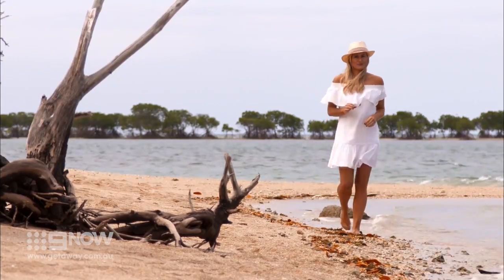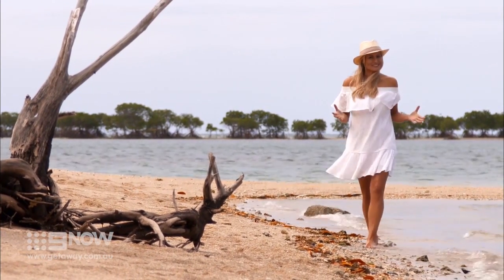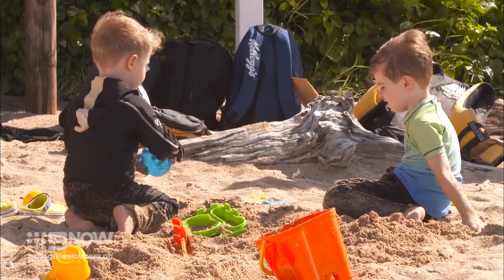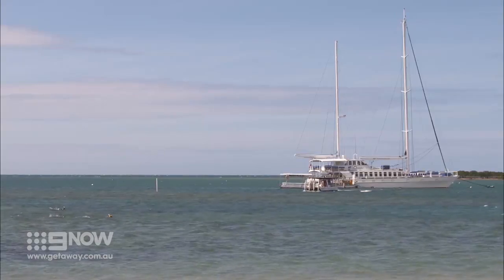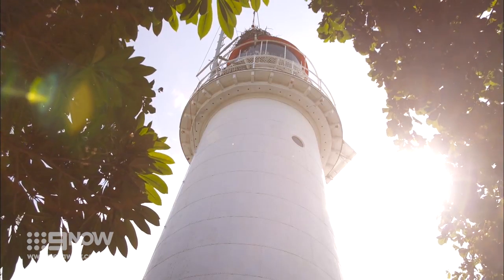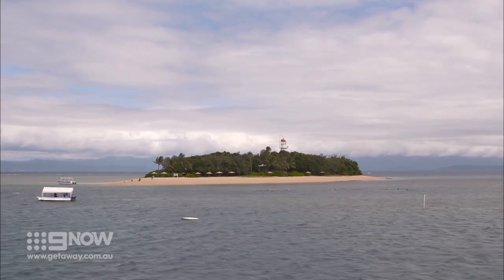The great thing about the day trips is you have the whole island to explore all hours of the day, and although it may be small, there is plenty of space for passengers to spread out and relax. Apart from its natural beauty, the island's lighthouse has played an important role in the maritime safety of the region since 1878.